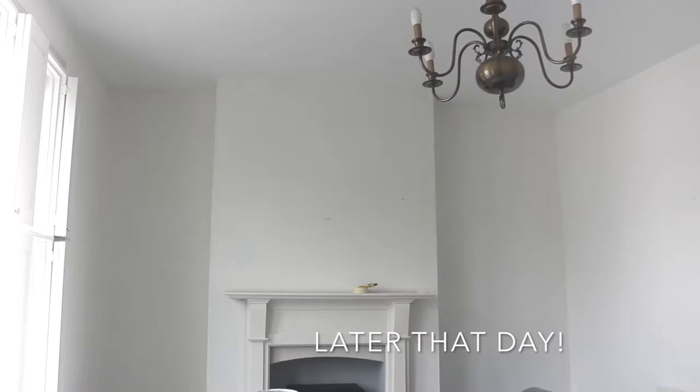Hi guys, hope you're all well. Welcome back to my channel. I'm here today to show you how to paint a room in a day. I'm going to be painting my lounge and showing you all of my little tips and tricks in order to get the painting done really quickly and efficiently.